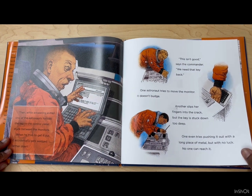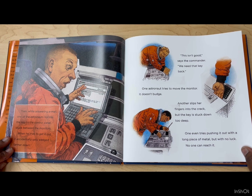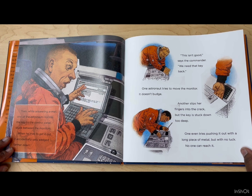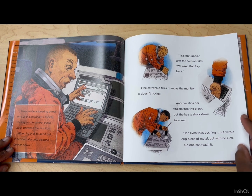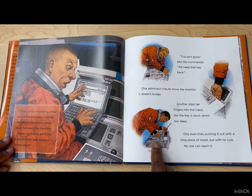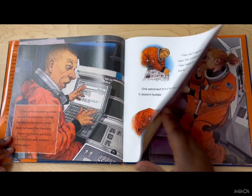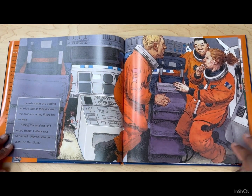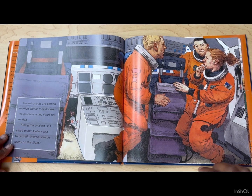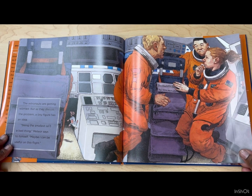Then, while answering email, one of the astronauts notices the key to the control panel stuck between the monitors. When he tries to get it out, it accidentally gets wedged further down. 'This isn't good,' says the commander. 'We need that key back.' One astronaut tries to move the monitor — it doesn't budge. Another slips her fingers into the crack, but the key is stuck down too deep. One even tries pushing it out with a long piece of metal, but with no luck — no one can reach it. The astronauts are getting worried, but as they discuss the problem, a tiny figure has an idea. Being the smallest isn't a bad thing, Meteor says to himself. Maybe I can be useful on this flight.